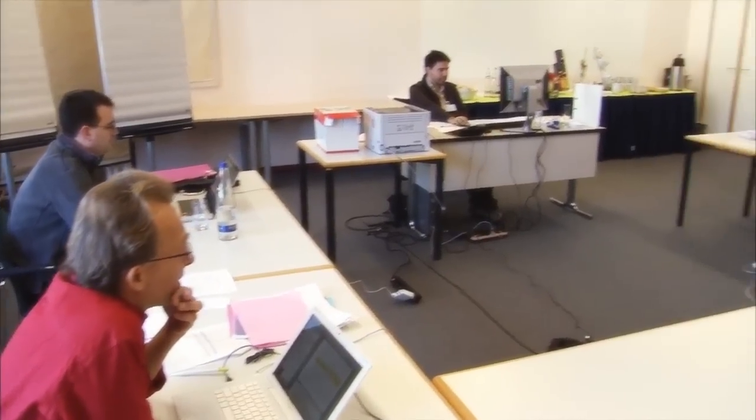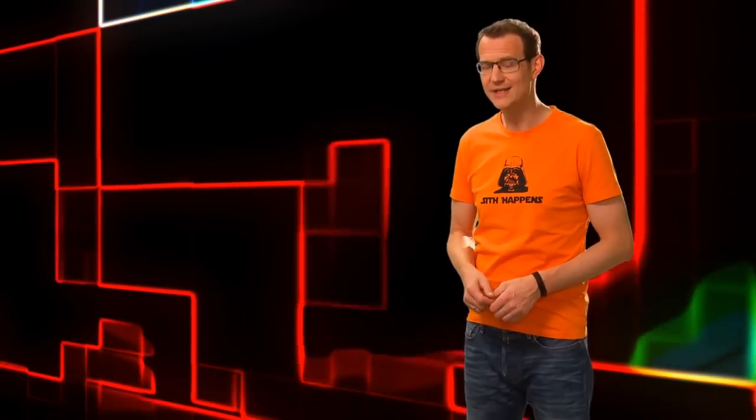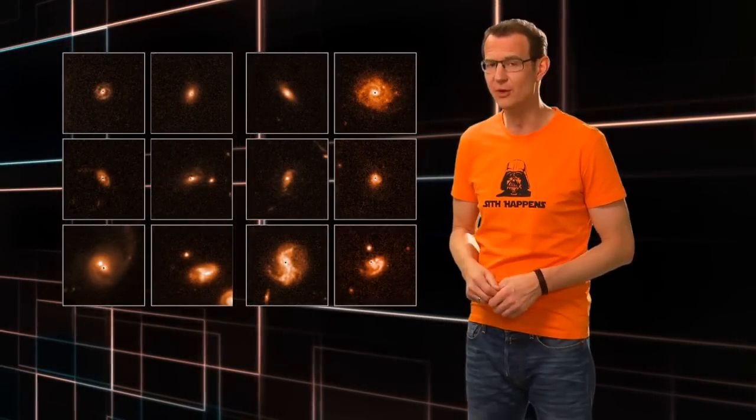Getting observing time with Hubble is a privilege. It takes a lot of hard work and insight to prepare a successful set of observations. To protect their investment and give them the first stab at working on their scientific idea, astronomers get a year to study their data before it's released to the public. And that's when many of the scientific discoveries you hear about get made. But that first year is only the beginning for Hubble data. Once it's made public, absolutely anyone can have a look at it and see what Hubble's been up to.